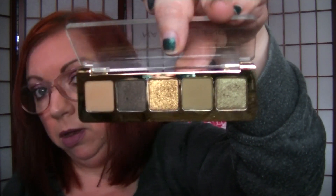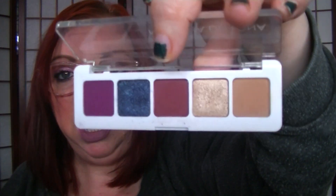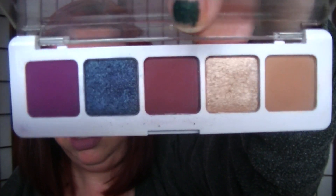This is the Mini Gold palette. And this is the Mini Sunset. I should depot these because I think they pop right out and you can put them in a Z Palette so I'd be able to have them all together. The last mini I have is the Lila, which was my very first one that I purchased. I love this one — it's probably my favorite of all the minis because that blue shade is to die for. It is gorgeous, just a stunner.